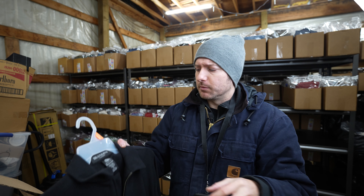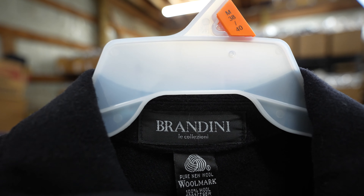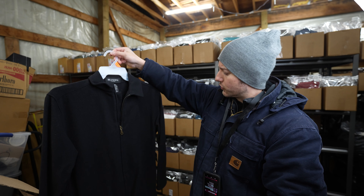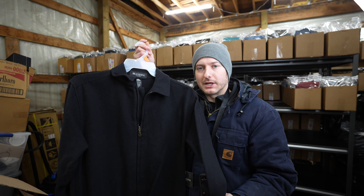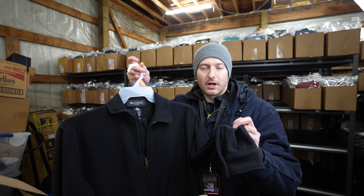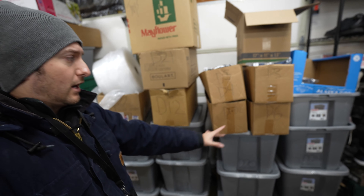I don't pick up this brand very often, but it's Brandini — a wool lightweight coat that sold for $22 plus shipping, new with tags. Anything that is wool I'll always pick up, no matter the brand, because I know those materials are sought after.